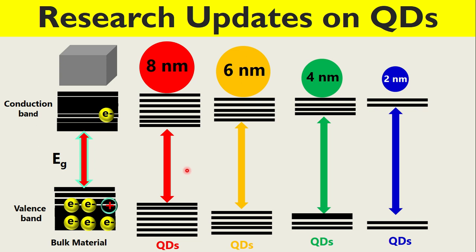As a result, there is a significant change in the optoelectronic devices — if it is LED, if it is photovoltaics, or if it is any other devices.